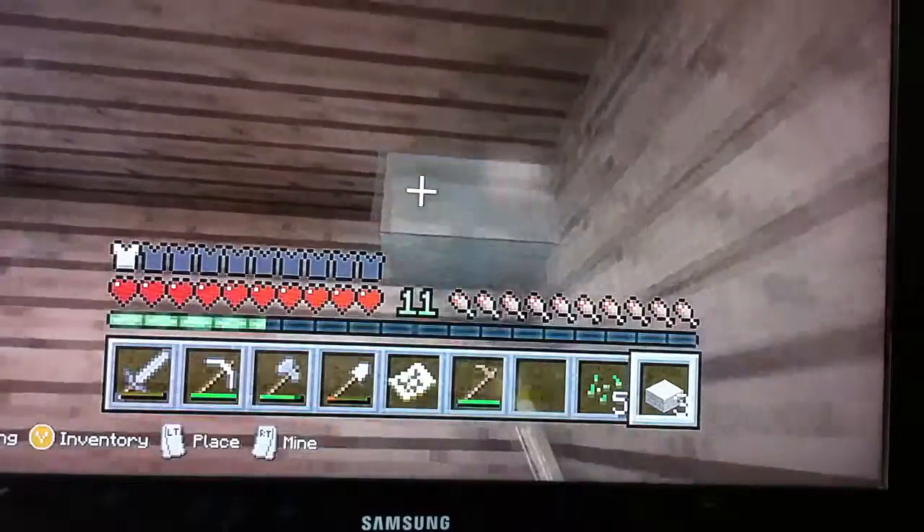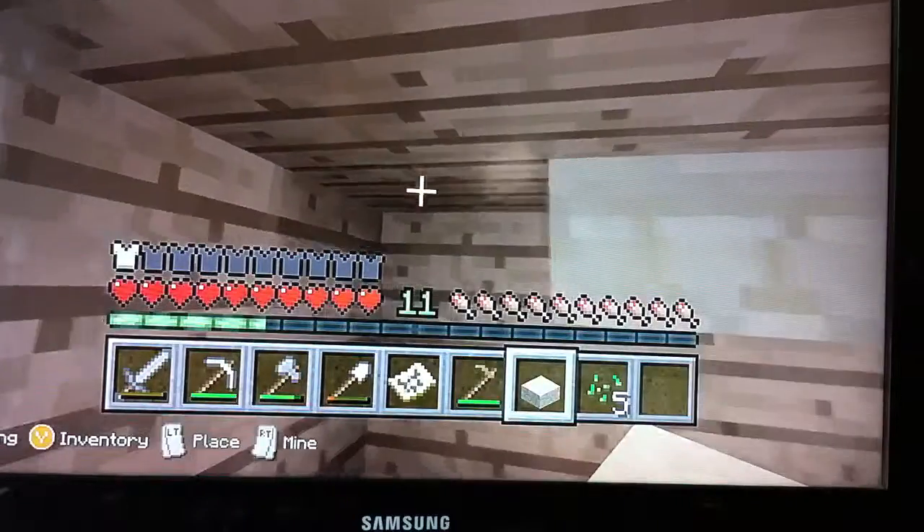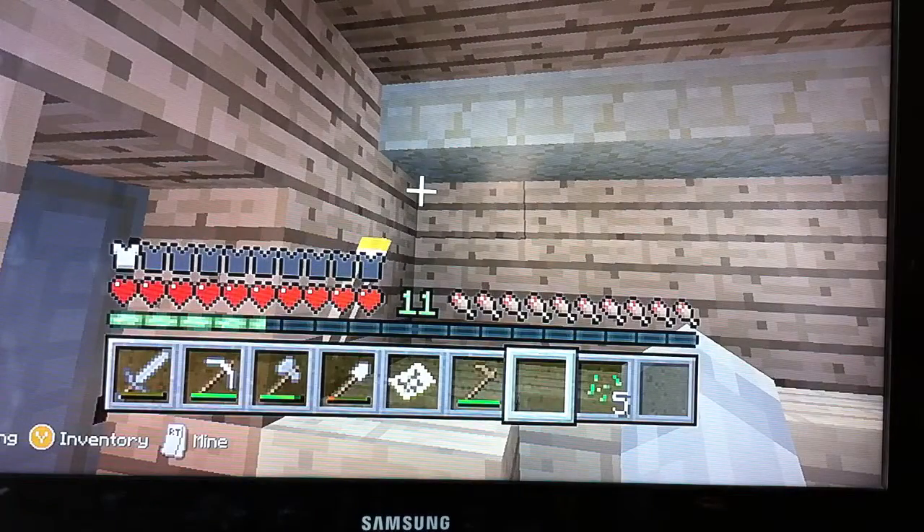I'm going to have slabs up here. That works nice. That's what I said in my fourth video when I was building my bedroom.